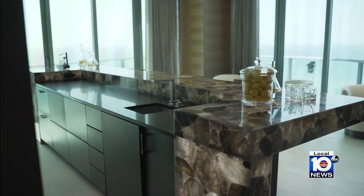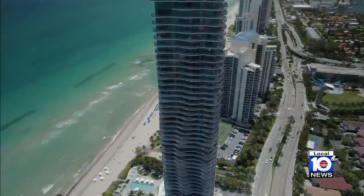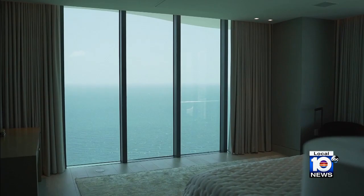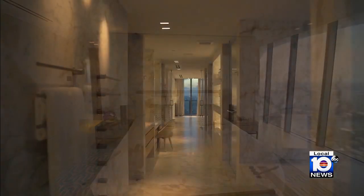After a movie, treat yourself to a cocktail. If you thought the inside was nice, these 360-degree views of the Atlantic Ocean will blow you away. The grand master bedroom has a wrap-around terrace.